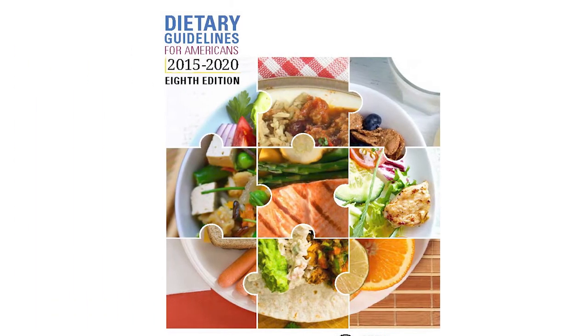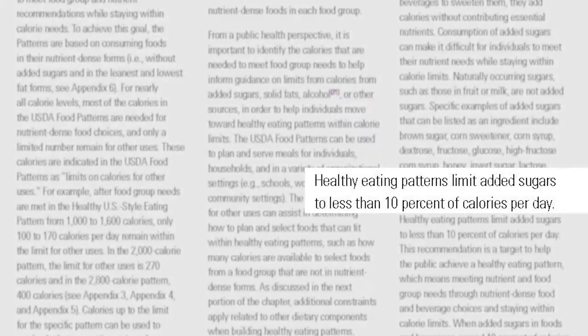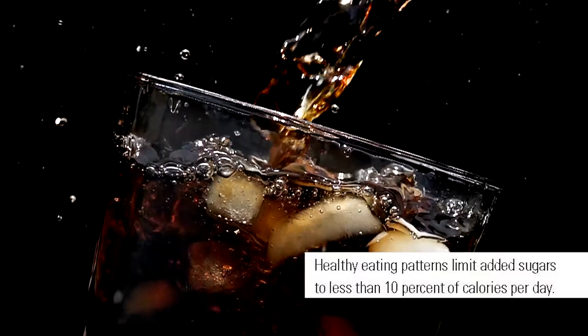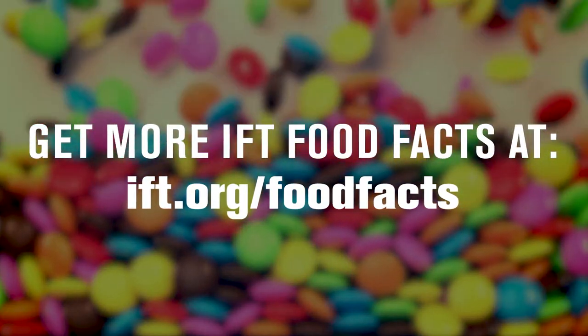The most recent 2015 to 2020 Dietary Guidelines for Americans recommends consuming less than 10% of calories per day from added sugars to help people achieve a healthy eating pattern. So if you're going to indulge in the sweet stuff, be sure to do so in moderation.